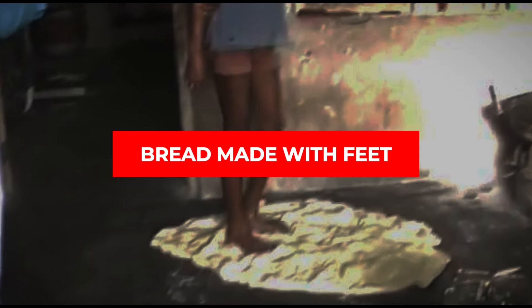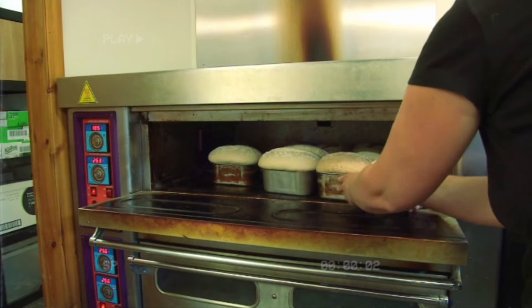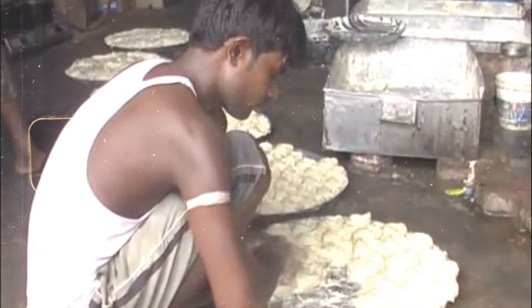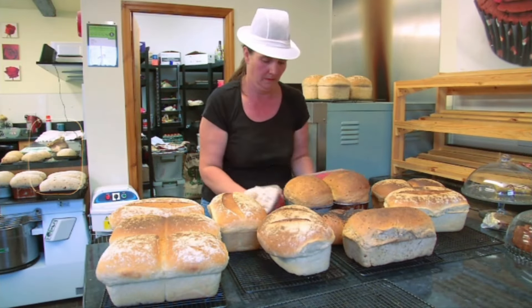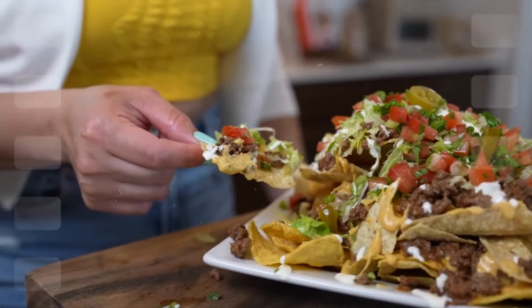Bread made with feet. You might want to sit down for this one. Ever heard of bread being made with feet? It sounds as disgusting as it is. In some places, traditional methods involve people stomping on dough with their bare feet to mix and knead it. While it might have roots in old-school practices, the hygiene aspect is seriously questionable. Imagine the bacteria and dirt that could be on someone's feet ending up in your bread. This method raises major health concerns.